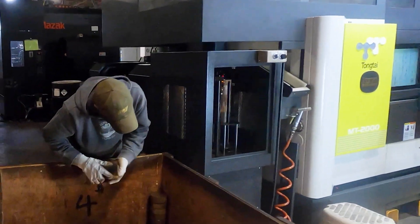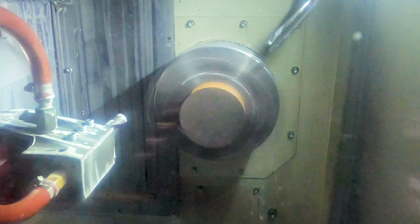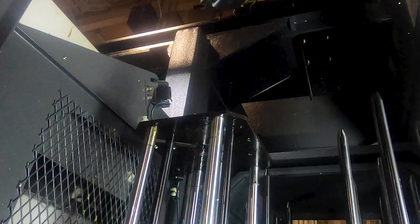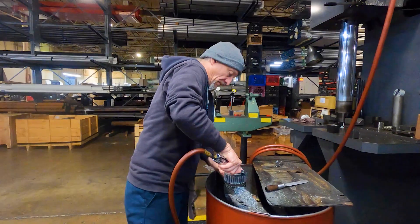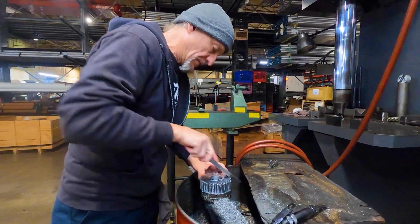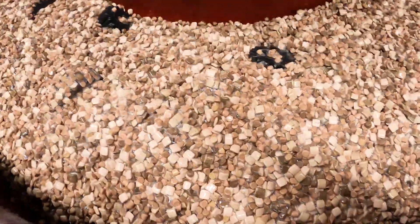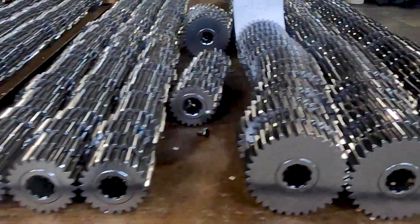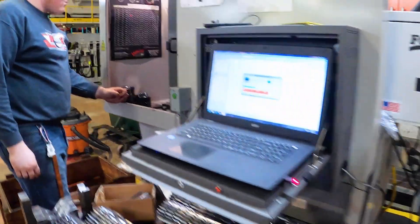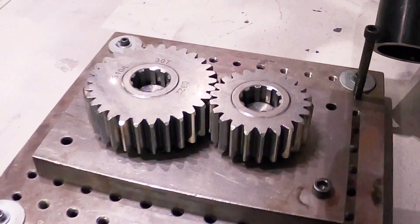Our twin spindle gantry lathe makes quick work of billet steel gear blanks, machining both sides to precise tolerances in about a minute and a half to prep them for our CNC hobbing machine. These gears are cut, filed, and tolerances are checked before they head to broaching, then heat treating, and finally to the REM room. All our quick change gears and transmission rotating assemblies are REM finished, which is a micro-finishing process that reduces friction and promotes lubrication to mitigate wear and fatigue on the parts.